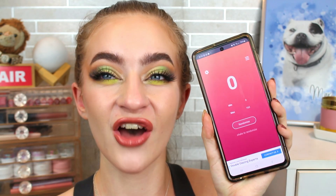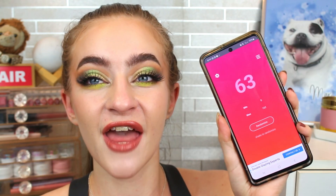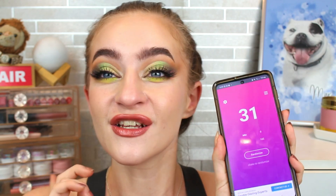I have 162 single eyeshadows. So first we have number 153, then we have number 158, and then we have number 31. Let me go pull those shades and we'll be right back.